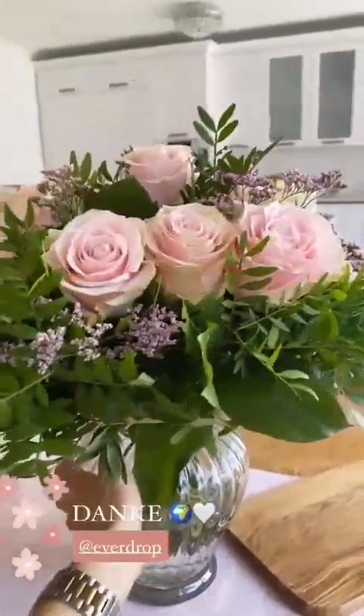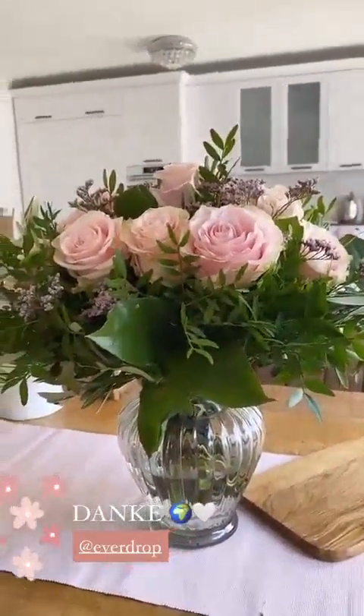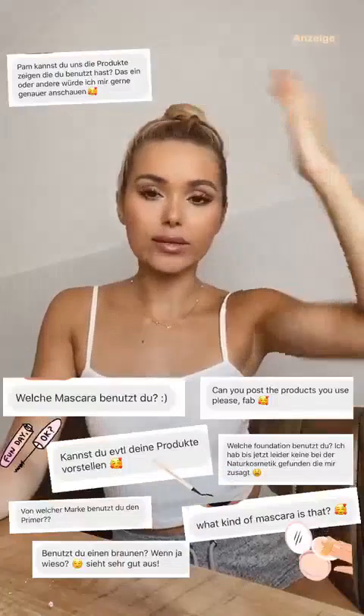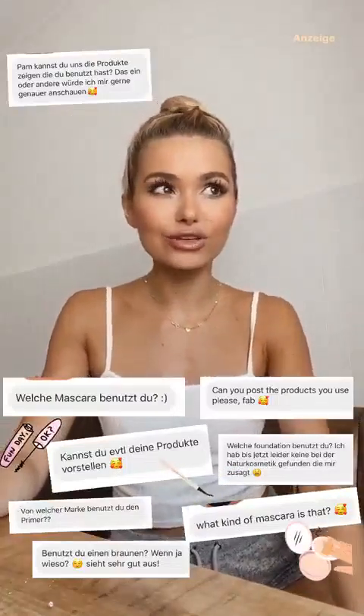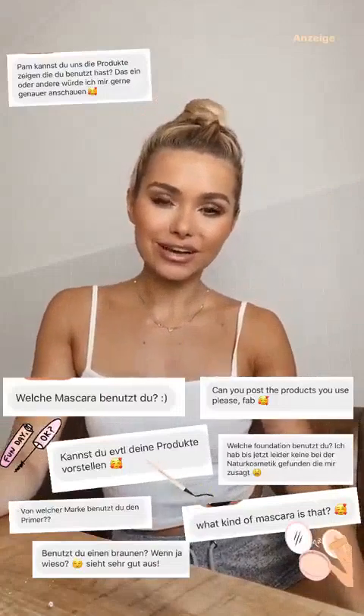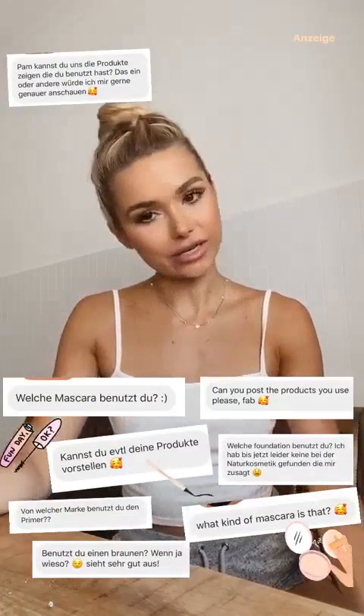Ich weiß, ich habe euch gestern ein bisschen auf die Folter gespannt, weil ich mich nicht geschminkt habe, ohne zu sagen, welches Produkt das genau ist. Aber das war extra, weil mein Douglas-Code erst ab heute gilt. Und dann wäre es sehr blöd gewesen, wenn ihr gestern schon bestellt hättet. Der gilt von heute bis übermorgen, also bis zum 13. Das sind 15% auf alles, ohne Mindestbestellwert.